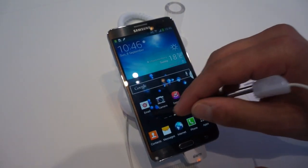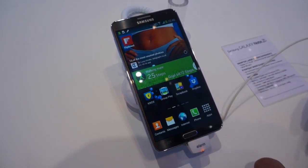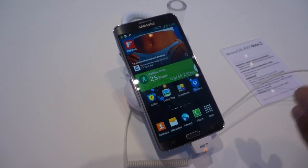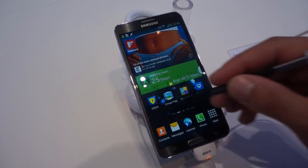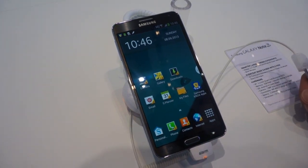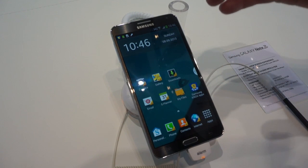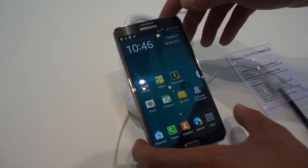Finally, what I can demonstrate is Knox, because Knox is really new. Let's say you're using this phone for both purposes — business and personal. Whatever you do in the Knox area will always be confidential. Usually you have to enter a password, but since I did it five minutes before, it didn't ask because I didn't log out.